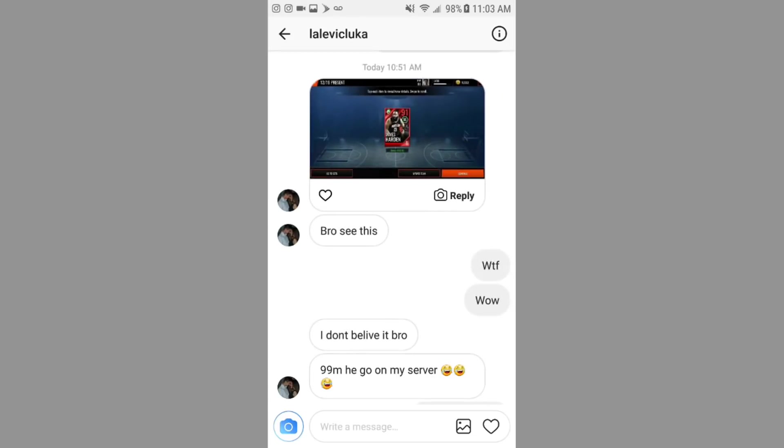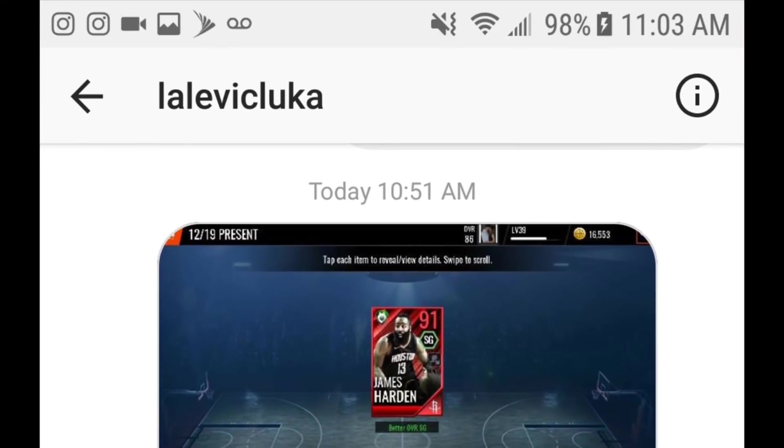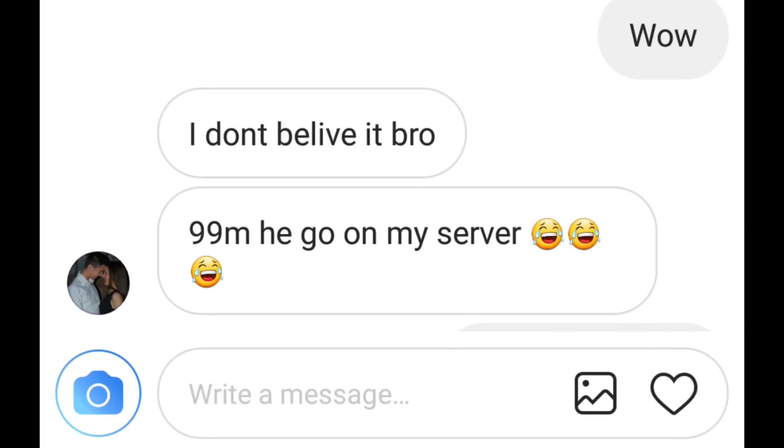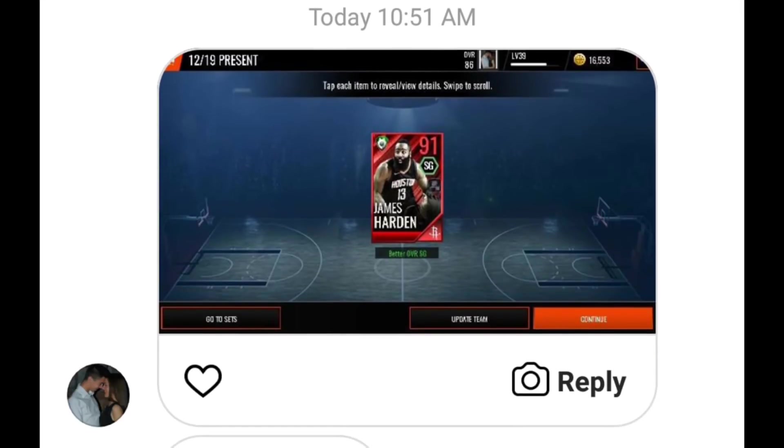The final one for December 19th — shout out to Lalivick Luca, I think. I remember talking to this dude on my server about these pulls, and this dude got insane luck: 91 James Harden. I bought Klay instead of Harden, but look at his coins — he was at only 16k, and then right when he got that Harden pull, instantly he's super rich and stacked for a long time.